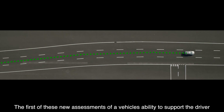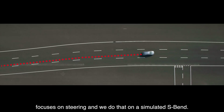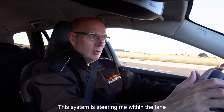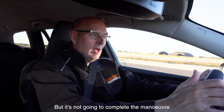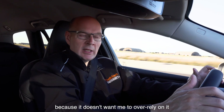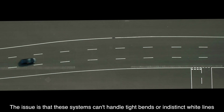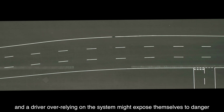The first of these new assessments of a vehicle's ability to support the driver focuses on steering, tested on a simulated S-bend. This system is steering me within the lane, but going around this S-bend it helps with the initial part of the corner but won't complete the manoeuvre — because it doesn't want me to over-rely on it. The issue is that these systems can't always handle tight bends or indistinct white lines, and a driver over-relying on the system might expose themselves to danger.